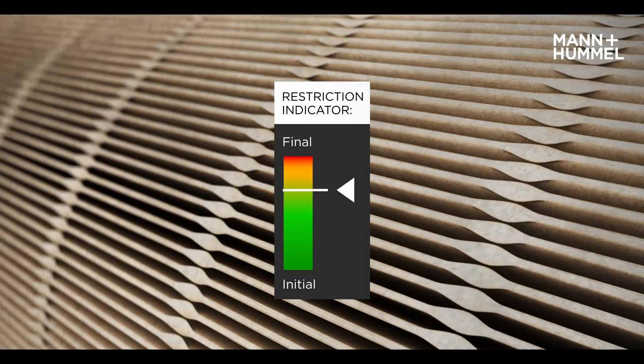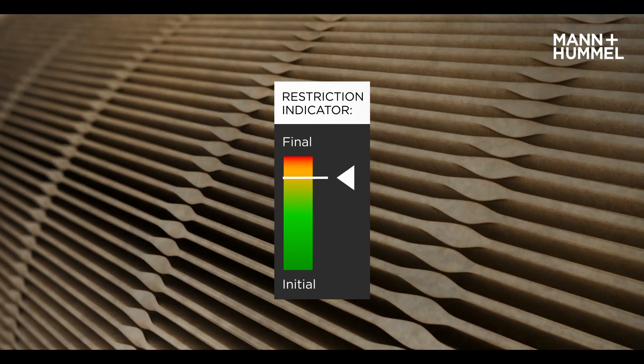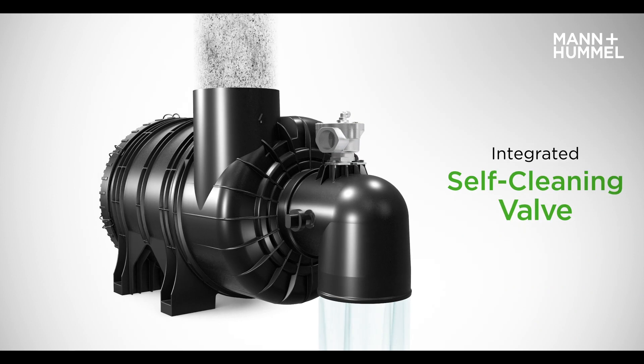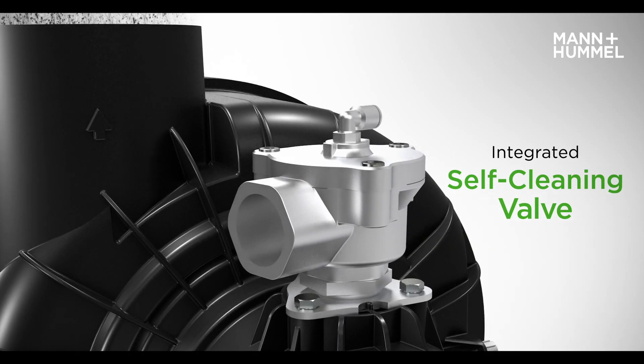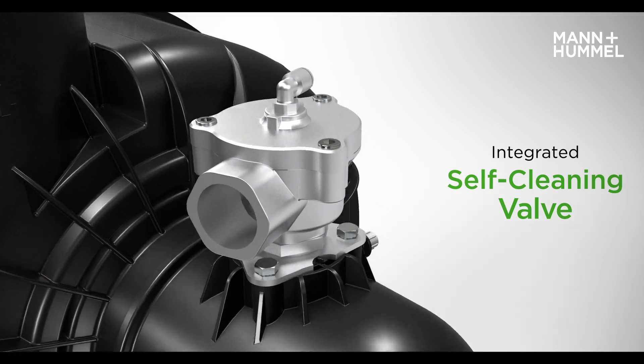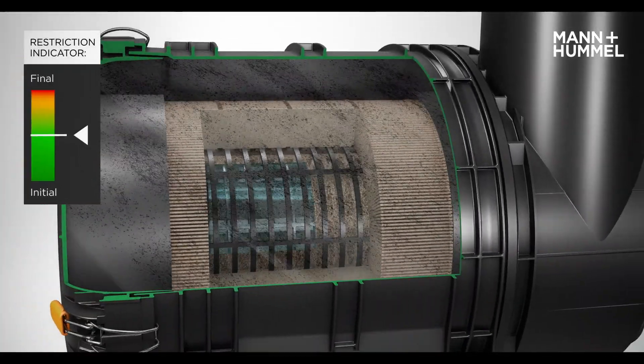Fine dust loads the filter during operation, leading to required manual service for conventional filters. Connected with the vehicle compressed air system, the Interrin XR has a fully integrated self-cleaning valve that performs the impulse air cleaning process without interrupting continuous operation.